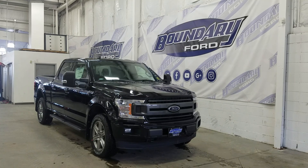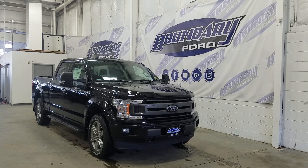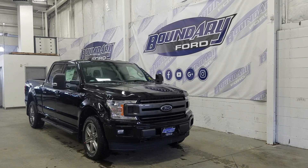The exterior color is Shadow Black and under the hood we have a 3.5L EcoBoost engine paired to a 10-speed automatic transmission. At the front we have our halogen high and low beam headlamps as well as a pair of fog lights with two tow hooks and an engine block heater connection.